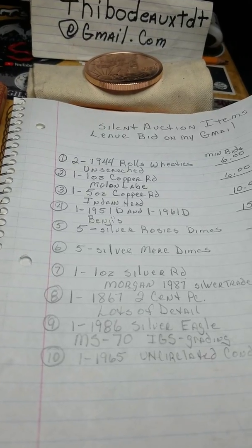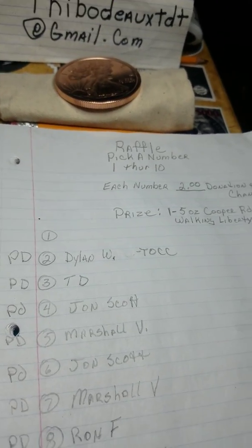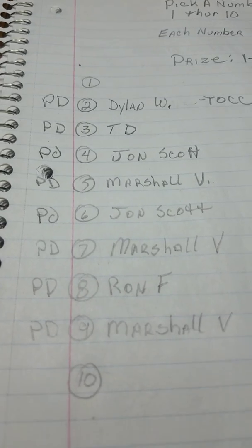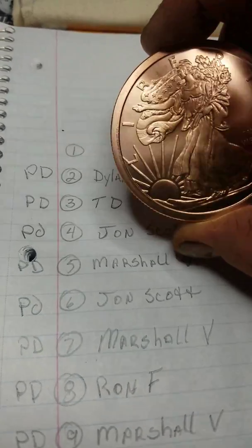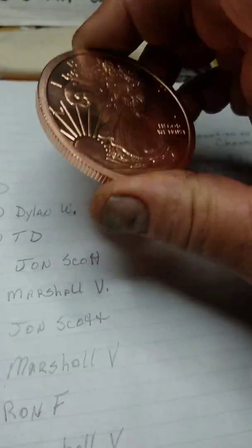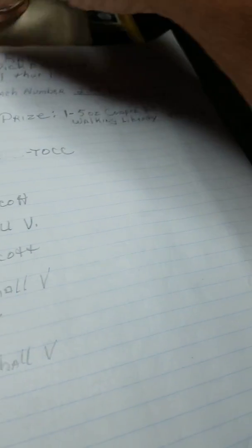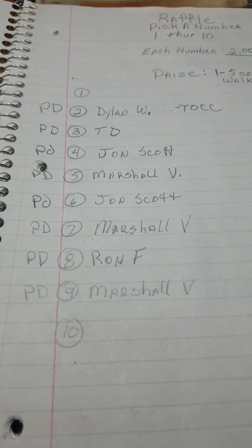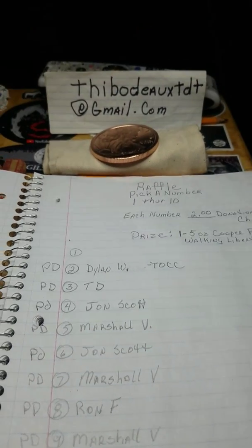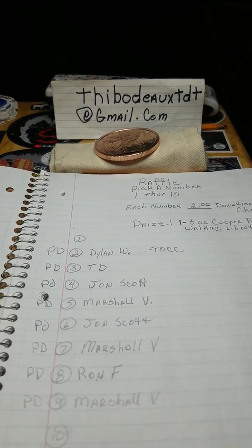Now, on to my latest new idea — The Raffle. Pick a number between 1 through 10. You're kind of sponsoring me doing this. It costs you a $2 donation to my channel. You send $2 with a number pick and I'll write your name down next to a number. I've got a little bag back here with the numbers 1 through 10 written on them, and this is what y'all are raffling for — this Walking Liberty 5 ounce copper round. These things are gorgeous. I have only one number left: number 10. So if y'all want to get in on that 5 ounce Walking Liberty, somebody better Gmail me pretty quick because it's going to go fast. As soon as it fills, I'm going to make another video with the bag pulls and get that rolling too.